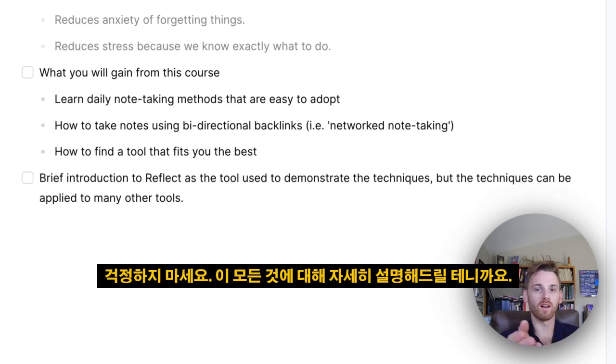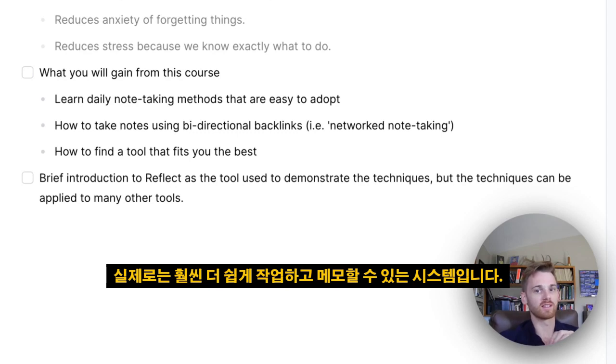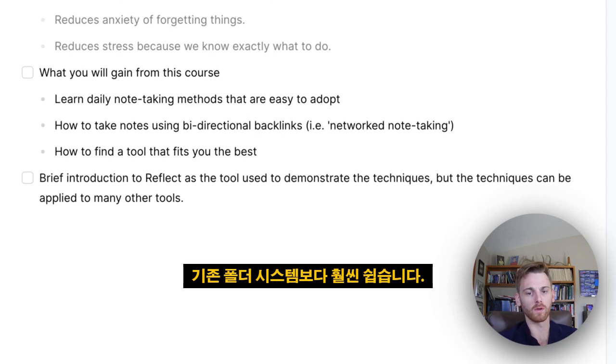Digital note-taking has made this incredibly easy with backlinks — so don't worry, we'll talk about all of that in detail. It's actually a much easier system to work through than something like a traditional folder system.